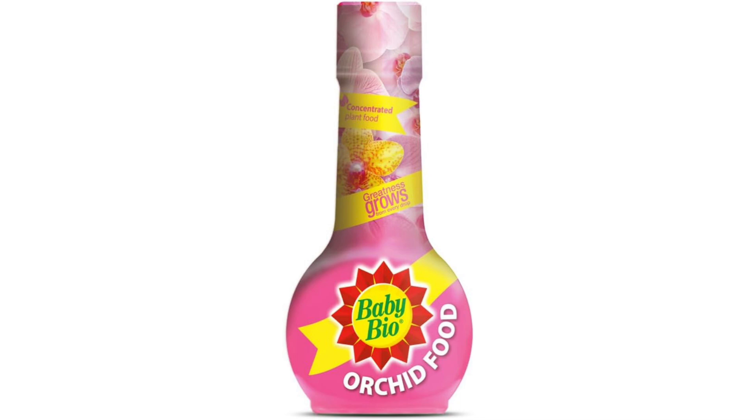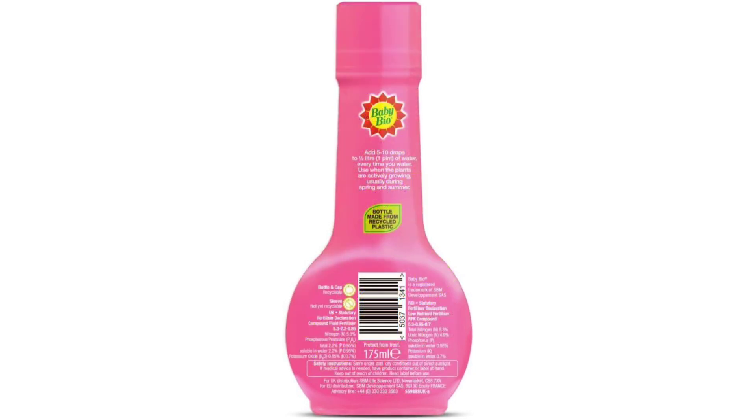BabyBio 79303157 Orchid Food — Nourishing Elixir for Exquisite Orchids. As an orchid enthusiast, I am always searching for products that will help me cultivate healthy, vibrant blooms in my collection. Recently I discovered BabyBio 79303157 Orchid Food, and I must say it has become an indispensable tool in my orchid care routine, delivering exceptional results that exceed my expectations.